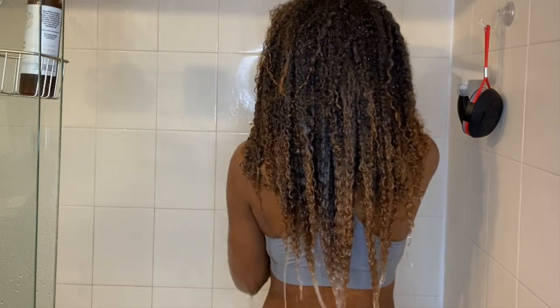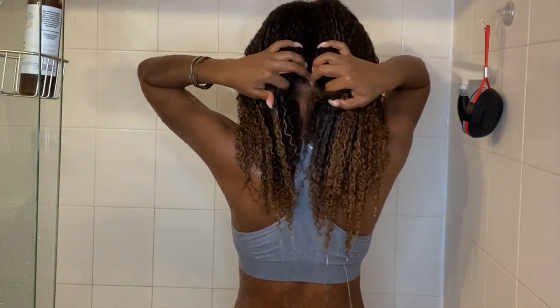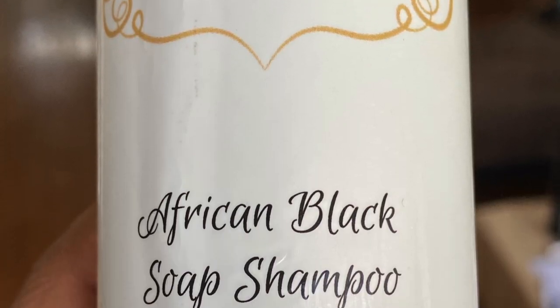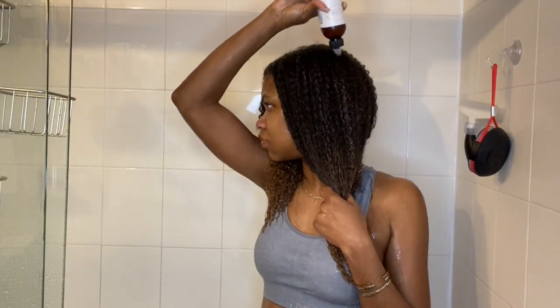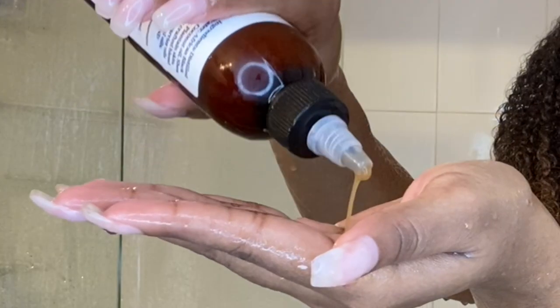My hair is fully drenched and now I'm ready to get started. Going in with the African black soap shampoo — I'm really glad that this bottle has an applicator tip because it is definitely too runny to just pour in your hands.